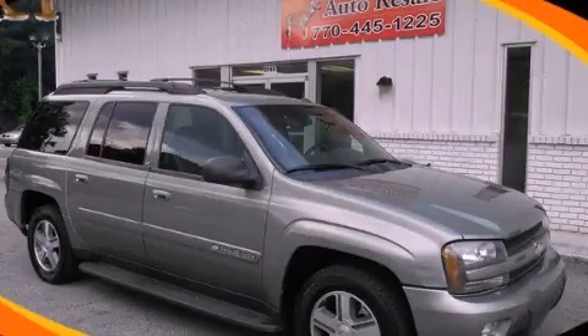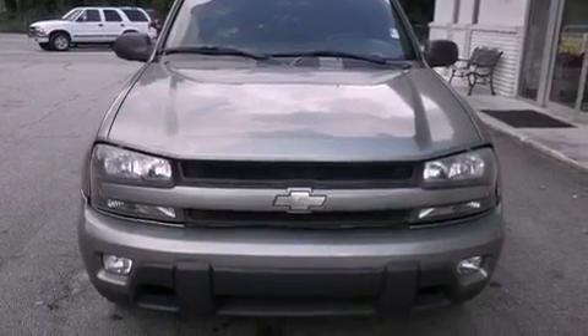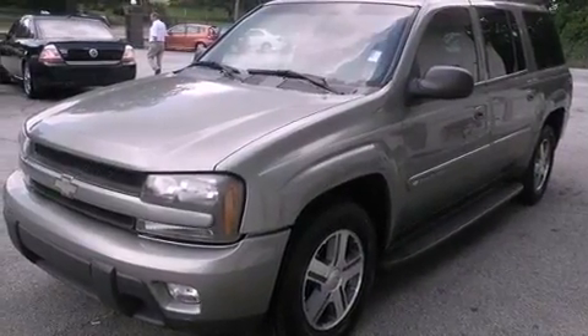This is a 2004 Chevrolet Trailblazer, a big SUV for big fun. It has a 4.2-liter, six-cylinder engine and a four-speed automatic transmission.